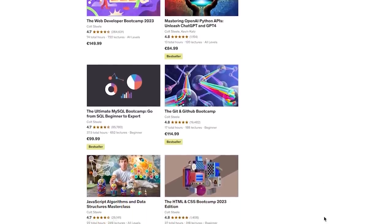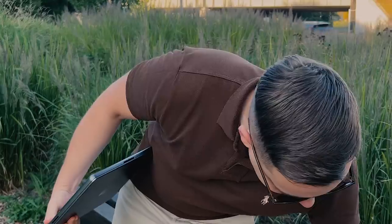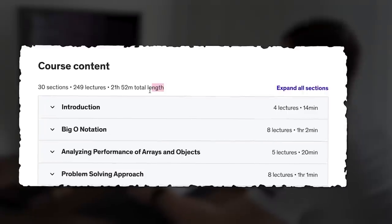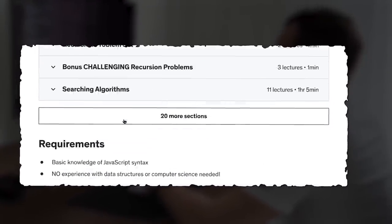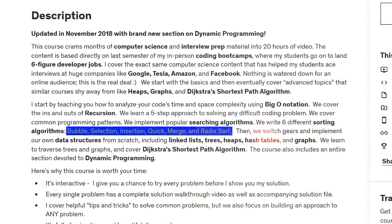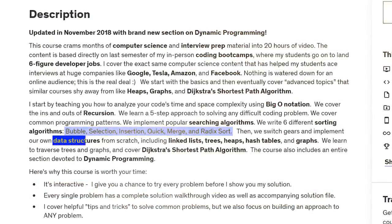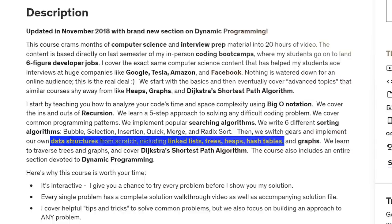What will you learn? With this course you will have to work a lot. You will learn key computer science and interview preparation topics, covering big O notation, recursion, coding patterns and sorting algorithms like bubble, selection, insertion, quick, merge and radix. You will also build data structures including linked lists, trees, heaps, hash tables and graphs from scratch.